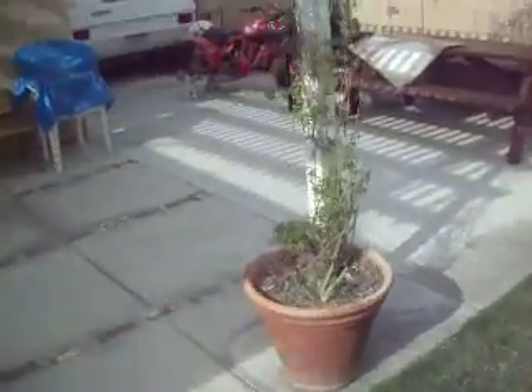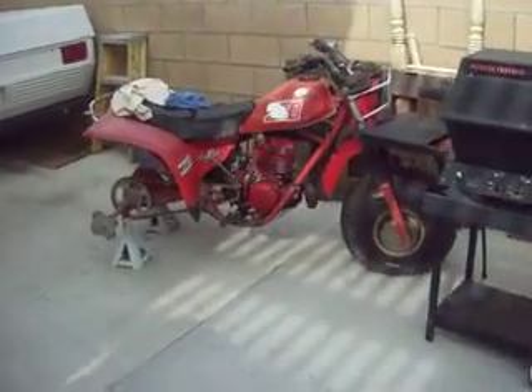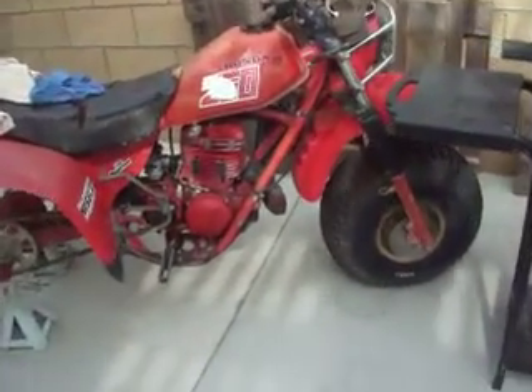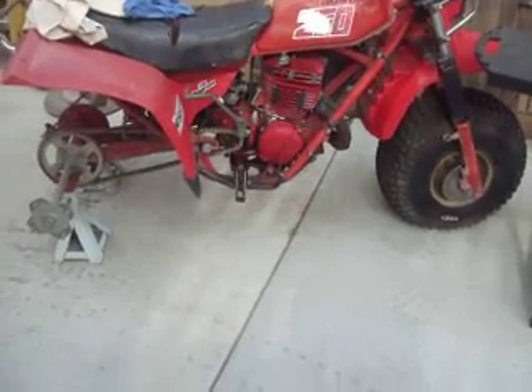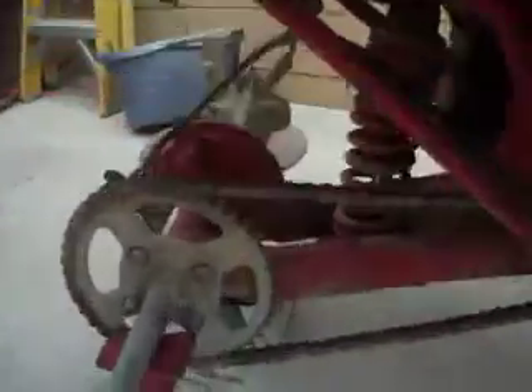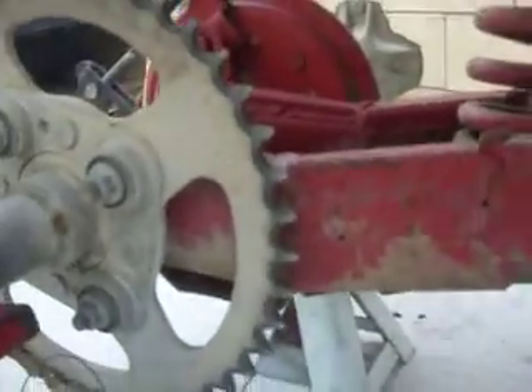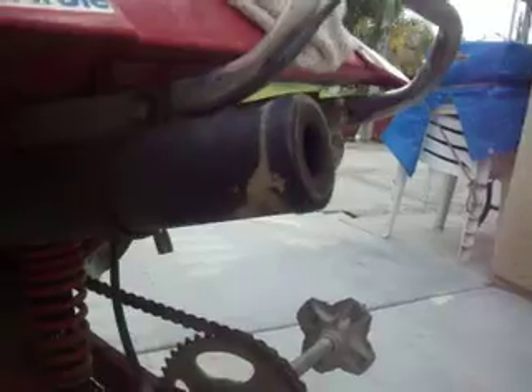I also have another one back here without any rims right now. They're at my friend's shop — I just switched the rims over. This thing is going to have all gold rims, but I'm selling it. It's an '81 250R, all stock, except it's got an extended swingarm — you can see the little extension right there.